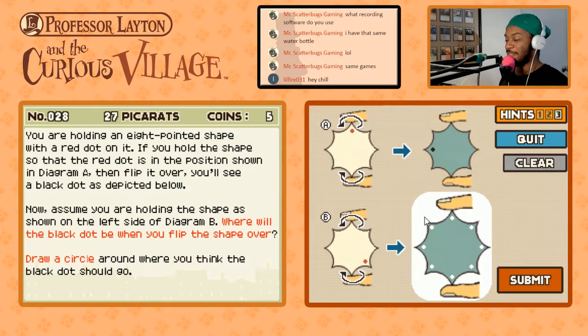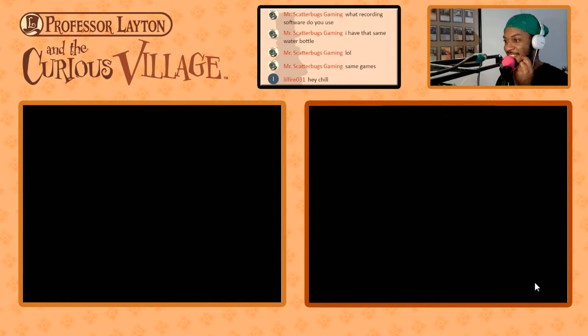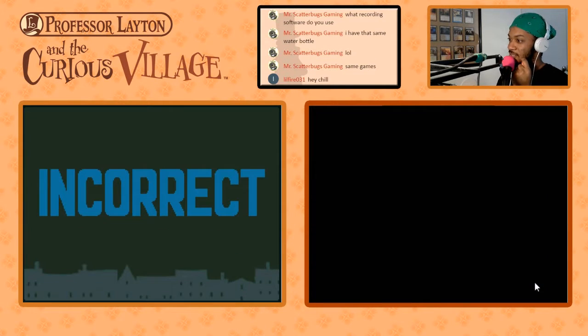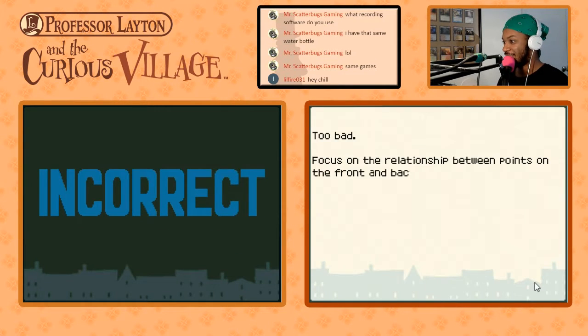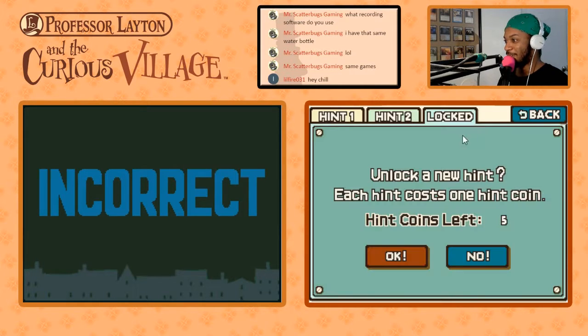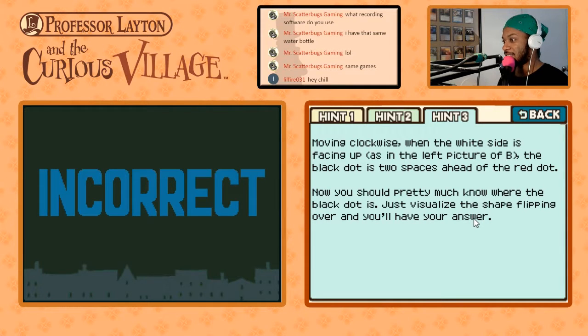Excuse me, Professor Layton — I'm not here for this nonsense. Is it this one? I'm not here for this nonsense today, Professor Layton. I suppose I thought wrong. Which one is it? Move it clockwise. When the white side is facing up, the black dot is two spaces ahead of the red dot. Now you should pretty much know where the black dot is — just visualize the shape flipping over and you'll have the answer.